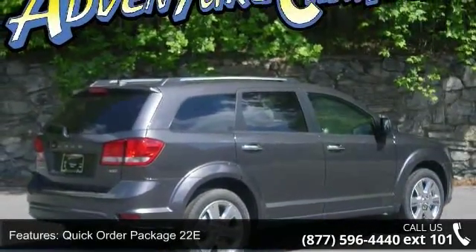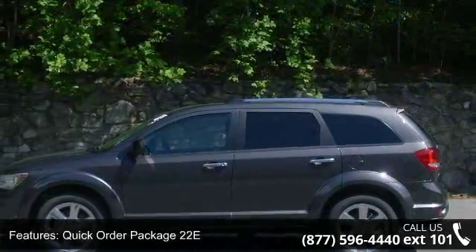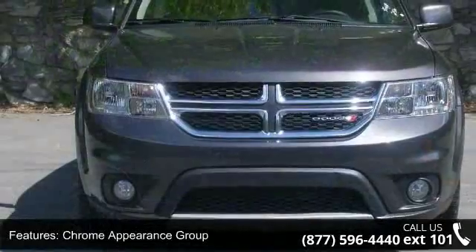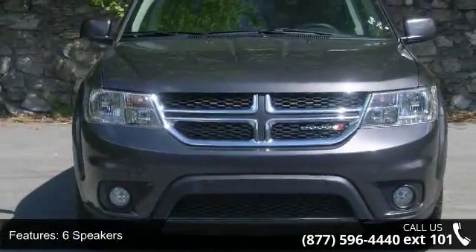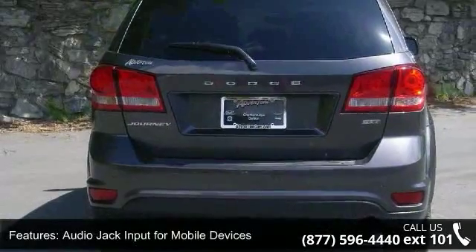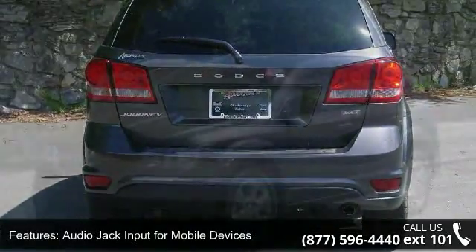Enjoy these notable features: Quick Order Package 22E, Chrome Appearance Group, 6 Speakers, Audio Jack Input for Mobile Devices, MP3 Decoder, Radio Data System, Remote USB Port, Air Conditioning, Rear Air Conditioning and Rear Window Defroster.